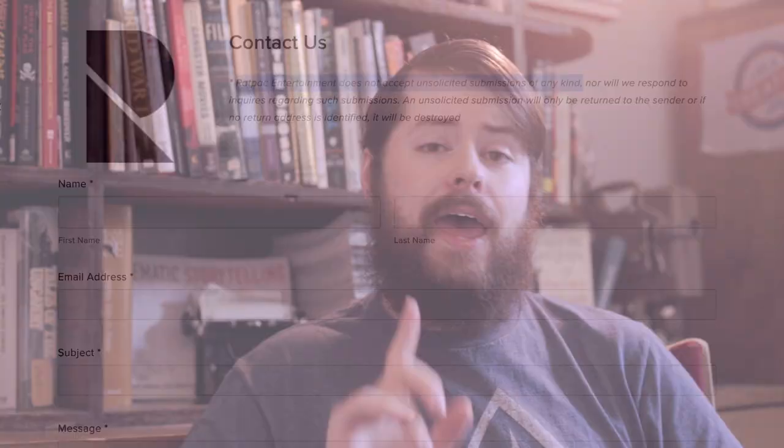Well, this will be a short video because the answer is pretty straightforward. You can't submit a screenplay to an agent. The Hollywood system is designed that way on purpose. Almost every agency and production company out there is going to have a no unsolicited submissions policy. That means if they don't ask you to send them anything, you can't send them anything.